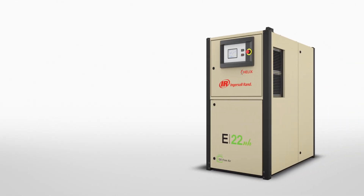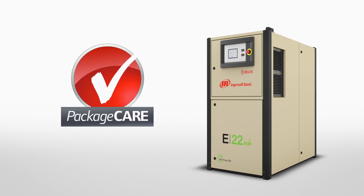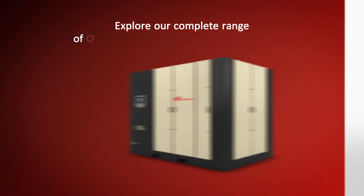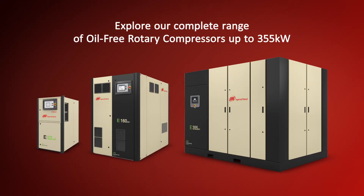And for added peace of mind, our Package Care Maintenance Programme assumes operational risk for up to 10 years. Contact our experts today to learn more about our E-Series compressors and services.